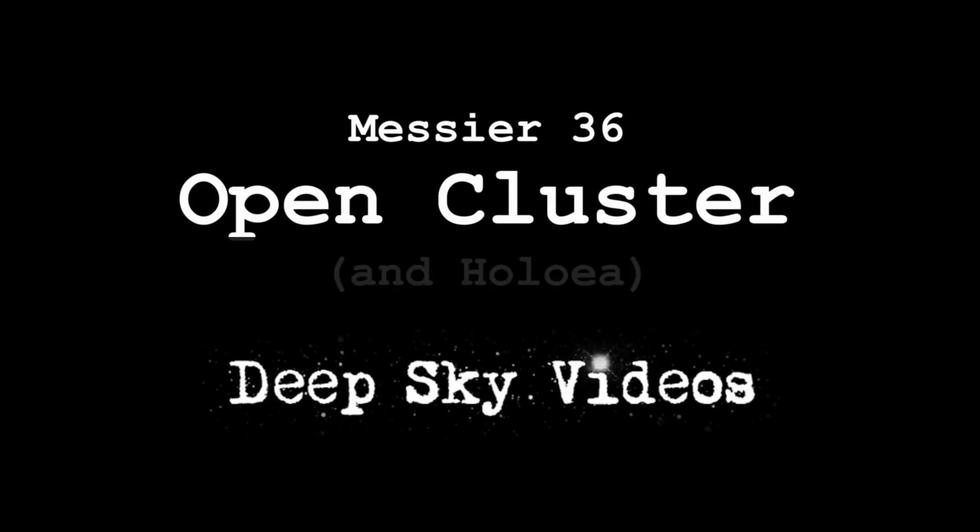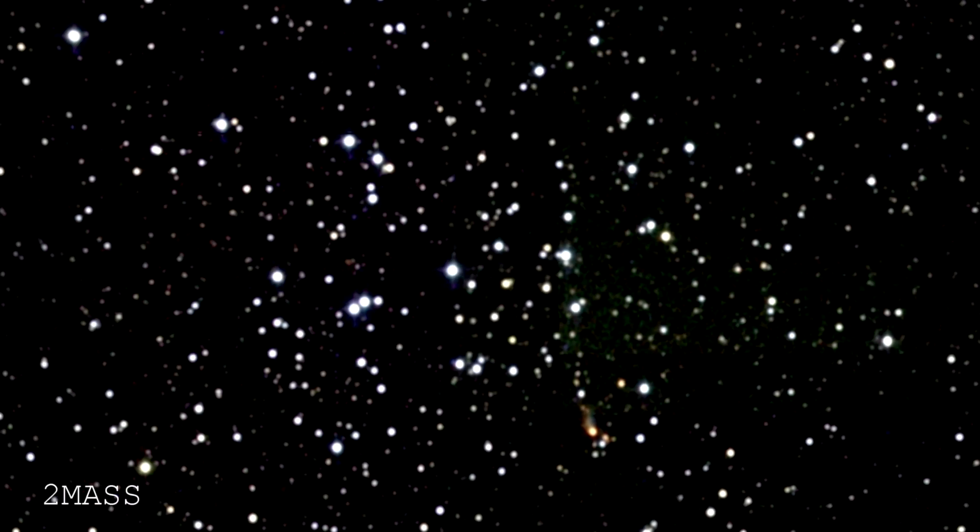Messier 36. I'll tell you about Messier 36. It is an open cluster. Here's a picture of it, as taken with the 2 Micron All-Sky Survey, the 2MASS survey.